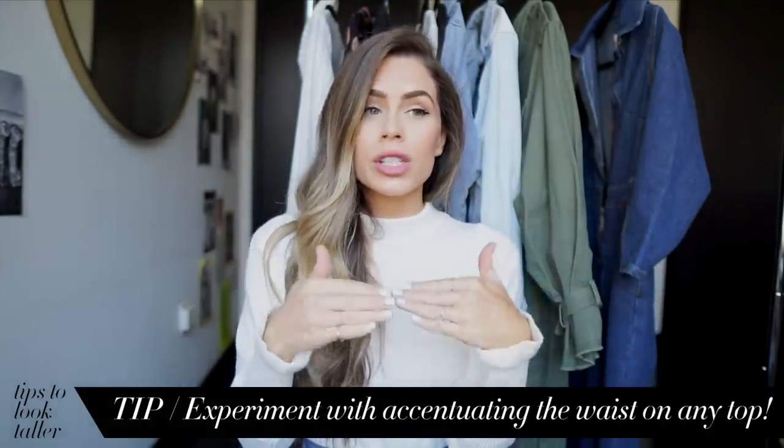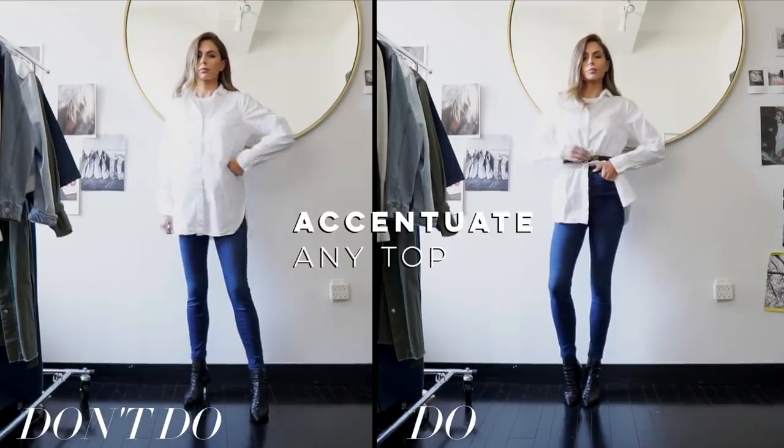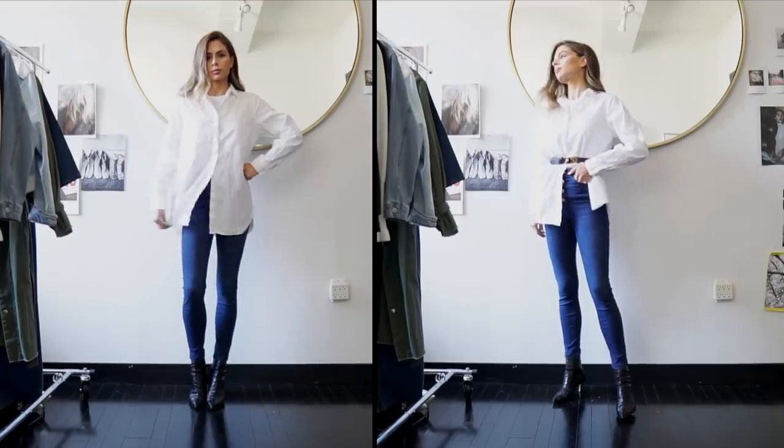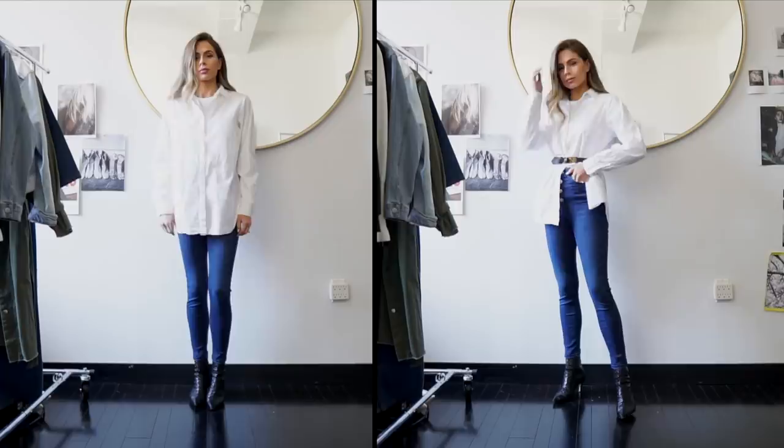A lot of you guys wear button-downs for work, but this applies to any top — anything that's boxy and mid-length is going to cut you off. So again, we want to accentuate the waist. You can belt just a random top; you don't have to just belt a jacket or a dress. I think people forget about that. It is super stylish to add some sort of accessory and also make yourself look longer at the same time.